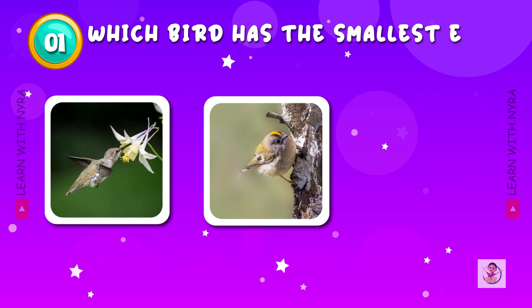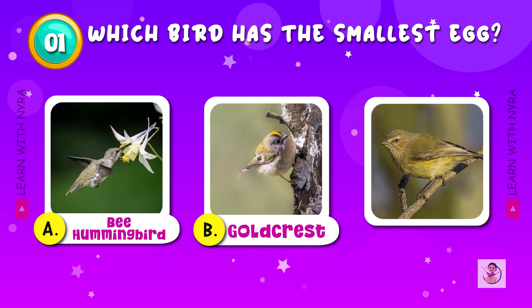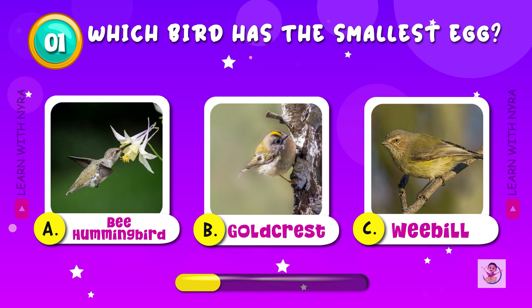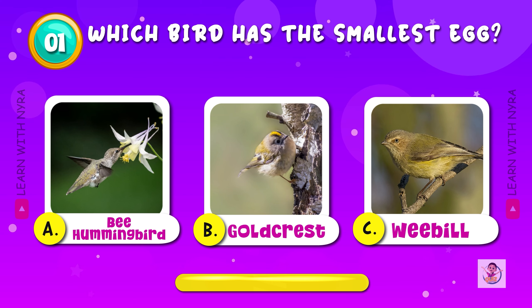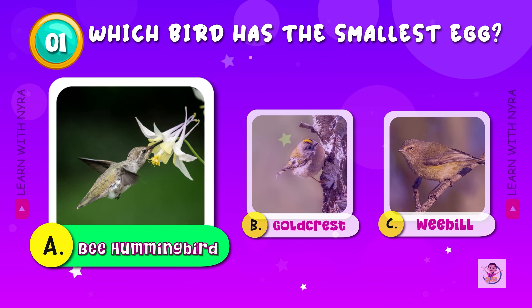Which bird has the smallest egg? A. Hummingbird, B. Goldcrest, C. Weebill. The answer is A. Hummingbird. Do you know its egg is the size of a coffee bean?